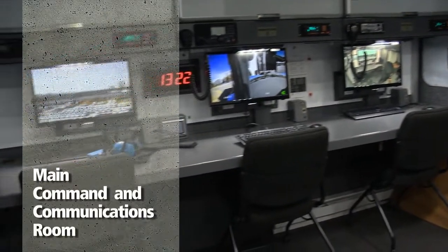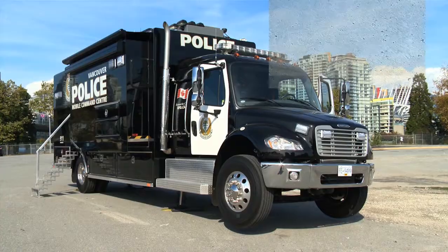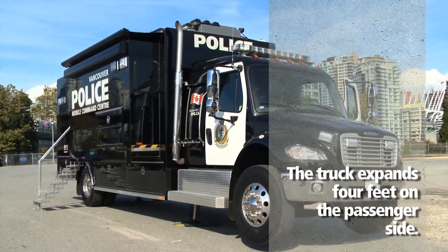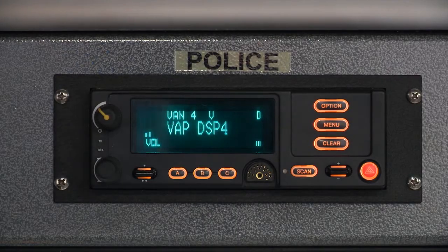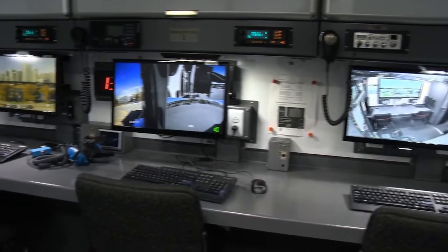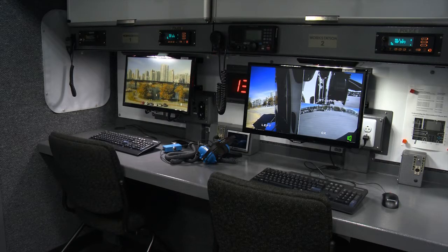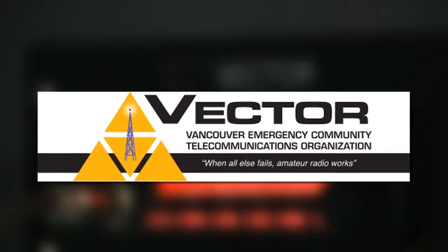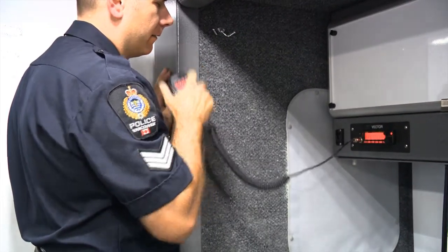You are currently standing in the main command and communications room. This room expands four feet on the passenger side. It has three computer stations, each with their own police radio. Members have the ability to sign in to their work profile, just like they were sitting at the office. They also have additional communication capabilities with Citizen Band or CB radio, VHF Marine and VHF Amateur radio. With the support of VECTOR, Vancouver Emergency Communications and Telecommunications Organisation, we have the ability to guarantee our communication during a natural or man-made disaster.